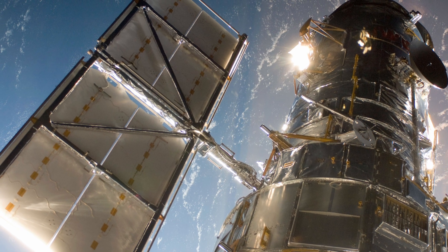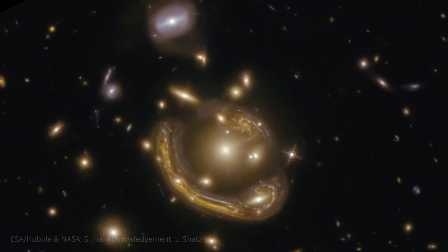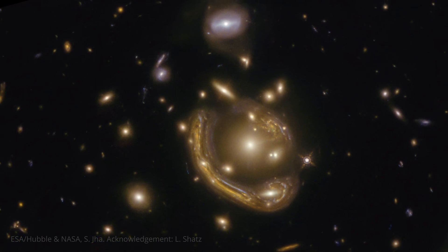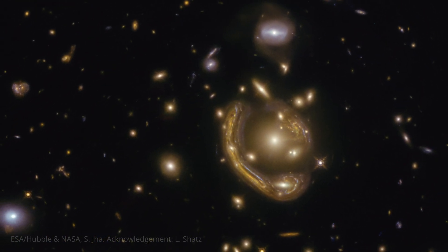This amazing image is a testament to the power of Hubble and the genius of Einstein. It's a reminder that the universe is full of surprises, and that even the most distant objects can reveal secrets about the cosmos. If you enjoyed this, make sure to like, comment, and subscribe.